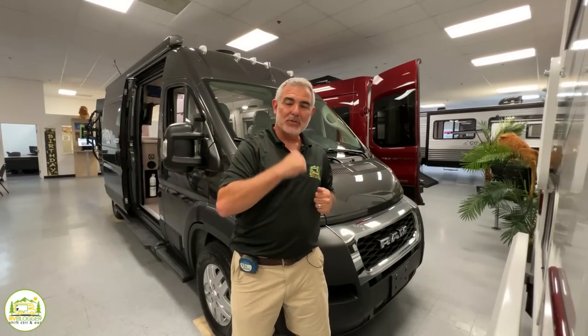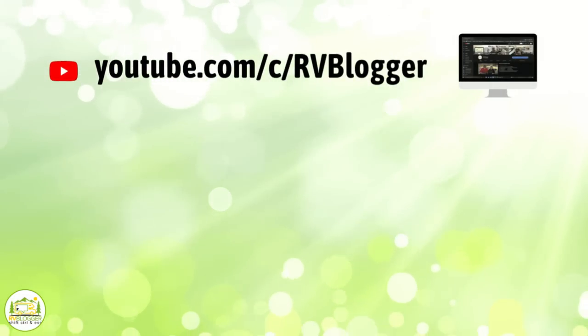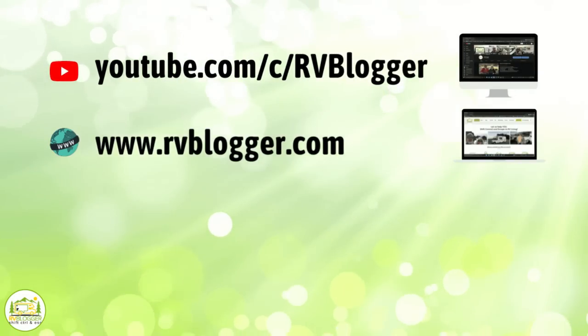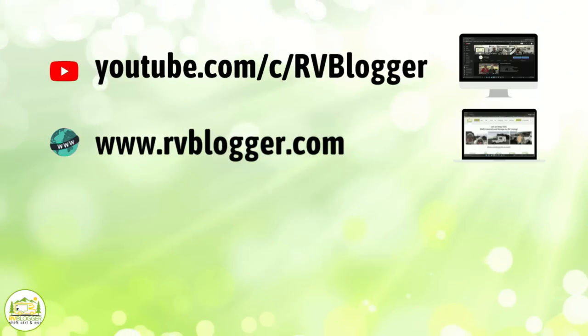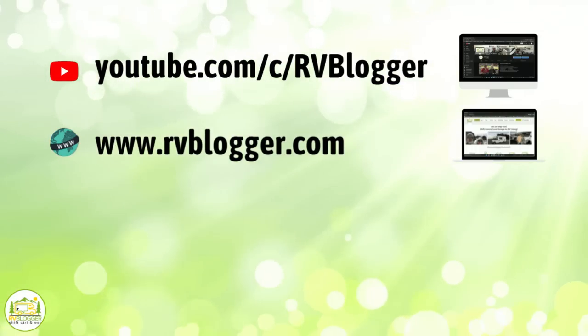Hey everybody, Mike from RV Blogger here in front of the camera and Susan's behind the camera. If you've seen us before on YouTube, welcome back to the channel, and if this is your first time seeing us on YouTube, welcome aboard. Susan and I make tons of videos all about RVing, and we also have our website called rvblogger.com where we have hundreds of helpful articles all about RVing.